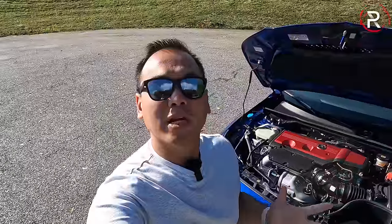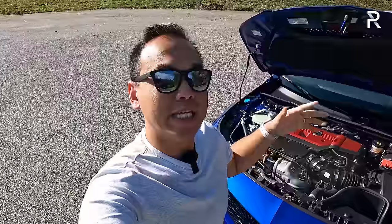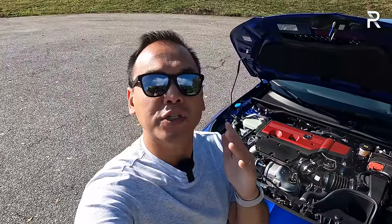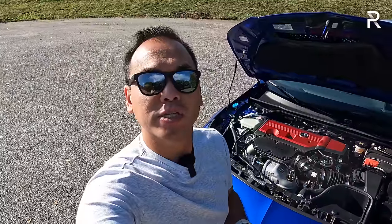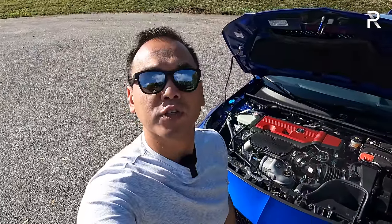Before we start talking about the exterior styling of the Type S — which I personally think looks really good — this is the high-performance Type S model, so I thought I'd pop the hood. If you're familiar with the just-introduced Civic Type R, this essentially has the same powertrain with its own specific tune.